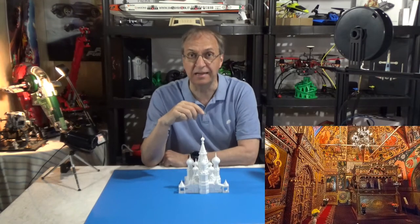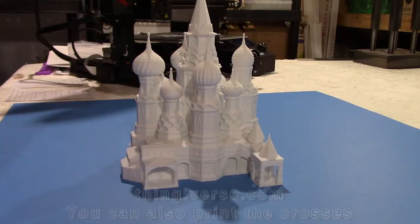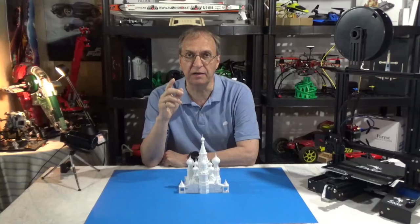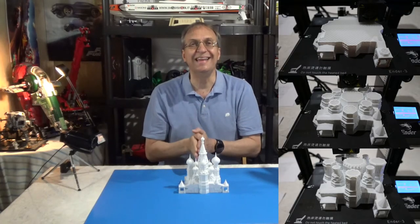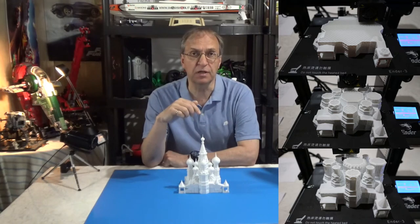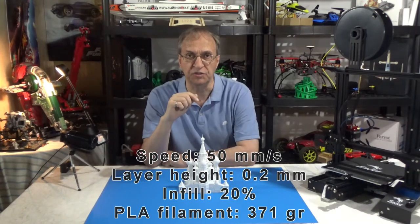Even the inside is very colorful. So this model, as you can see, I printed white. I got the file from fingerverse.com — I'll put the link in my video description. This is 110% of the file size.